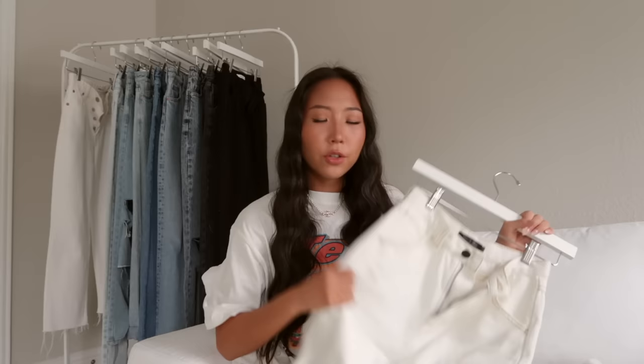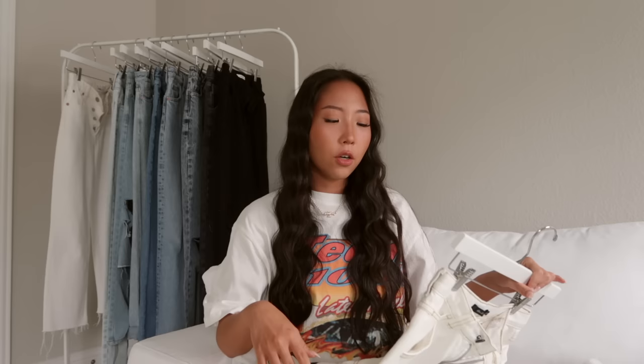I'm pretty sure these are an ankle style so they were supposed to be a little bit more cropped on the average height, but because I'm on the shorter side these were the perfect full length.